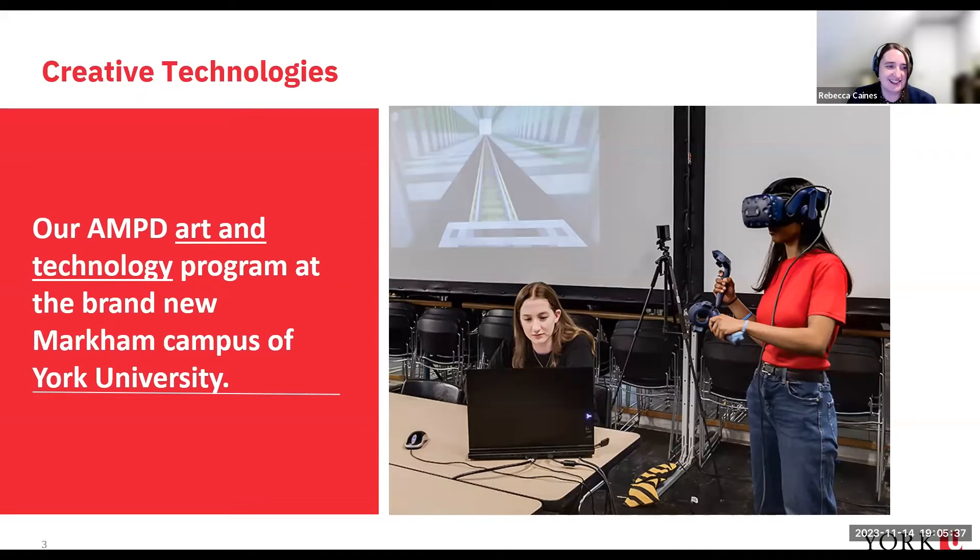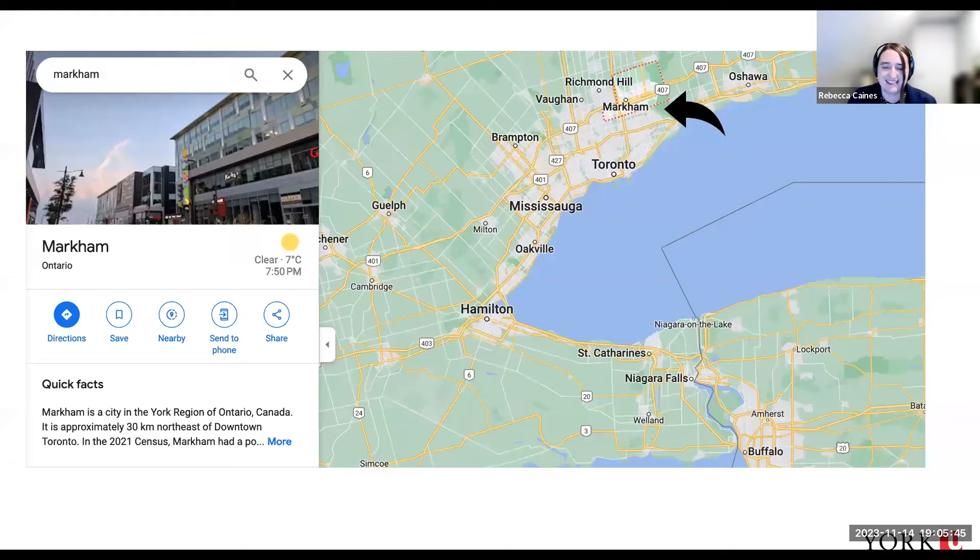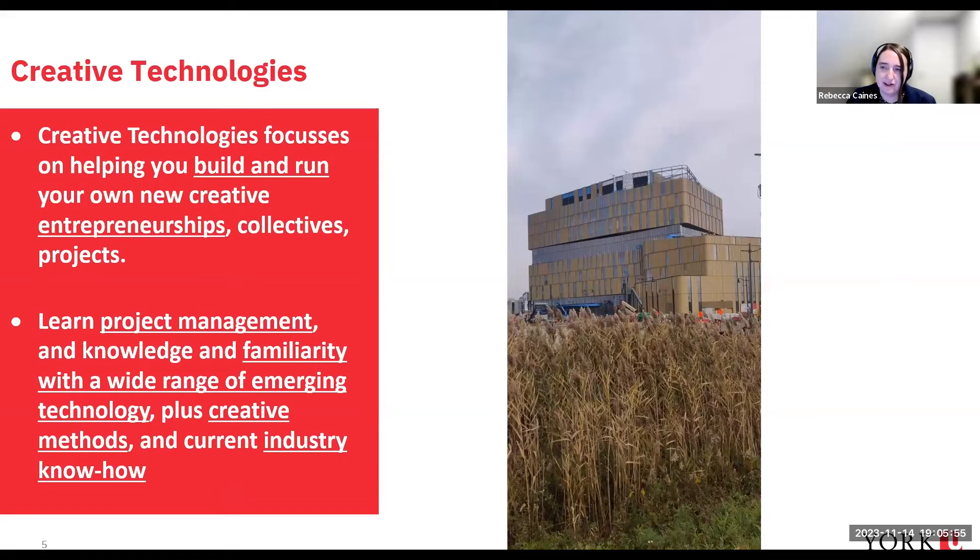Creative Technologies is our art and technology program at the brand new Markham campus of York University. York University has three campuses and Markham is to the northwest of the City of Toronto. Our Creative Technologies program focuses on helping you build and run your own creative entrepreneurship collectives and projects. It's a little different to other fine arts degrees in that it helps you learn project management, familiarity with a wide range of emerging technologies, creative methods, and current industry know-how.